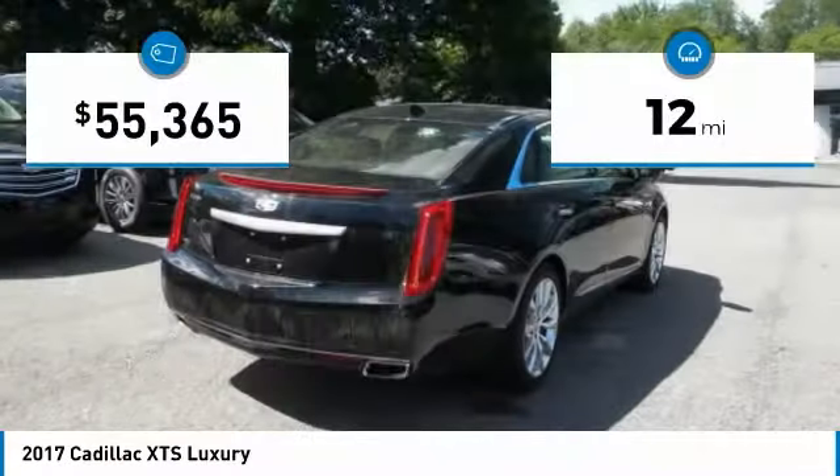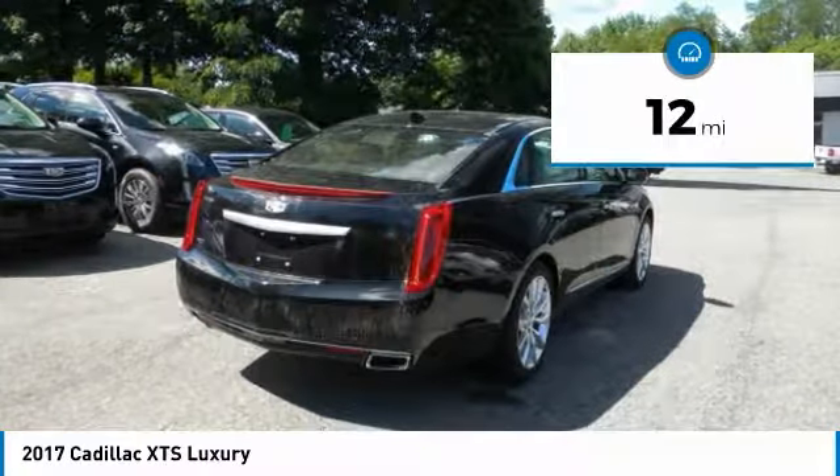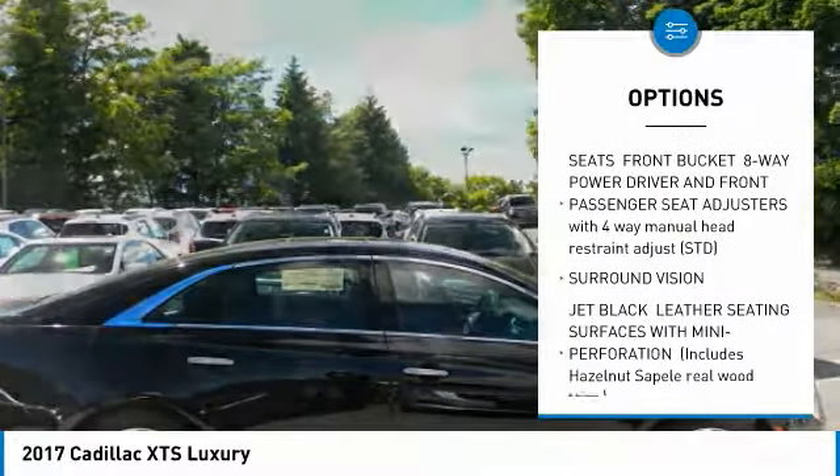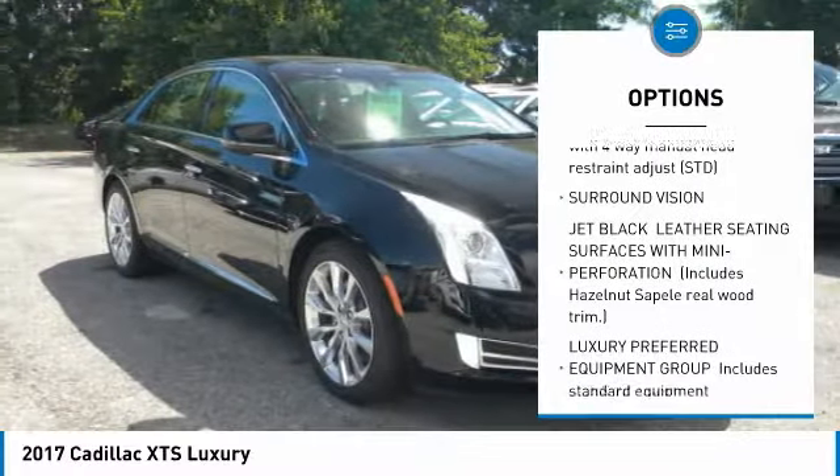This vehicle has less than 100 miles. Here are some of this vehicle's great options: all-wheel drive, navigation system, anti-lock braking system, power passenger seat, and lane departure warning.